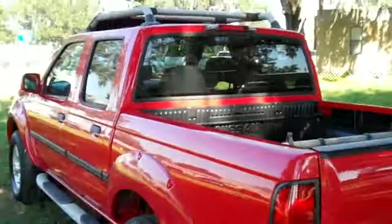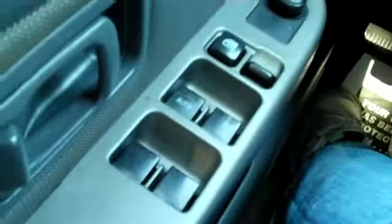Now let's hop inside. We have an automatic transmission, CD player with AM FM radio, cruise control, power windows, locks and mirrors, and front airbags. The interior is in good condition and the seats are cloth.